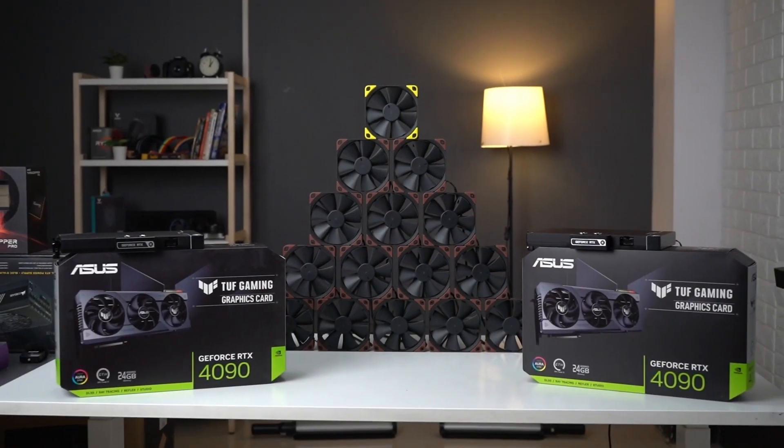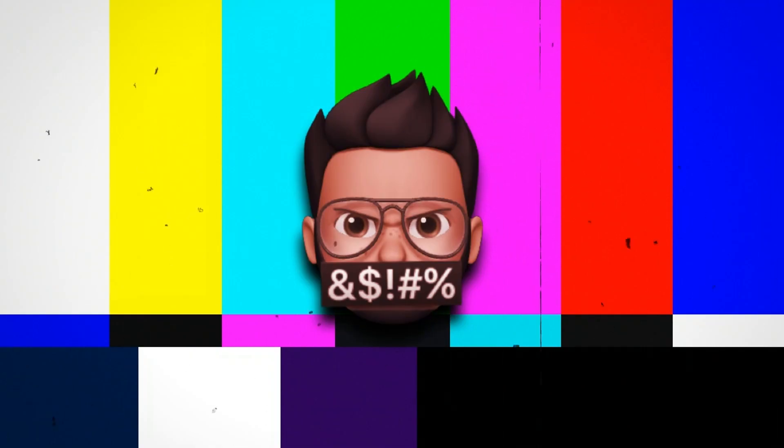It has 11 Noctua fans for silent and efficient cooling. So the question you should really be asking is: how do we heat it up? This is how we're planning to test this — blooper cut.